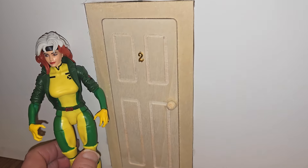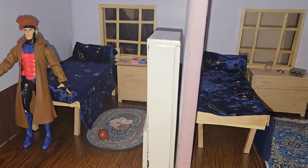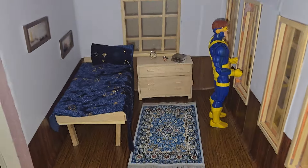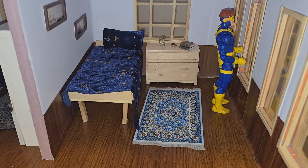So we'll move Rogue out of the way and carefully move the wall. Here's Cyclops's room.